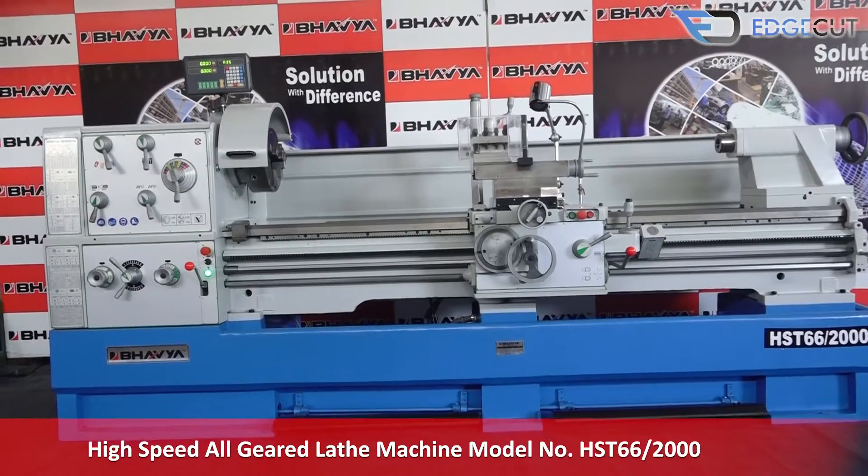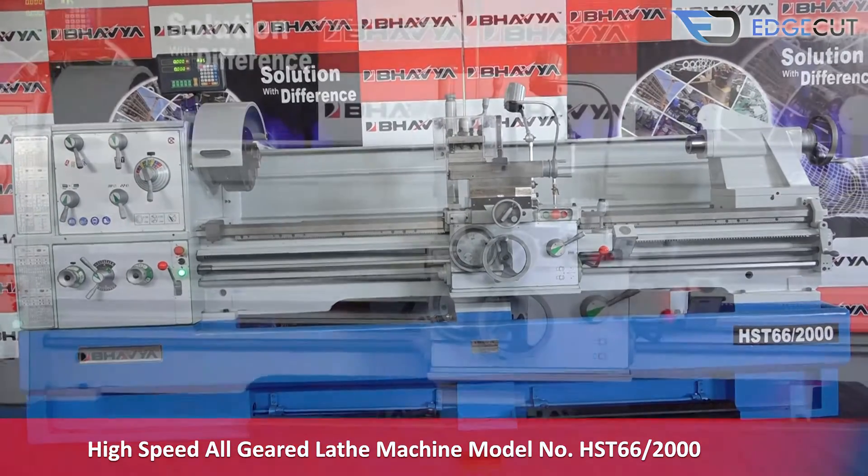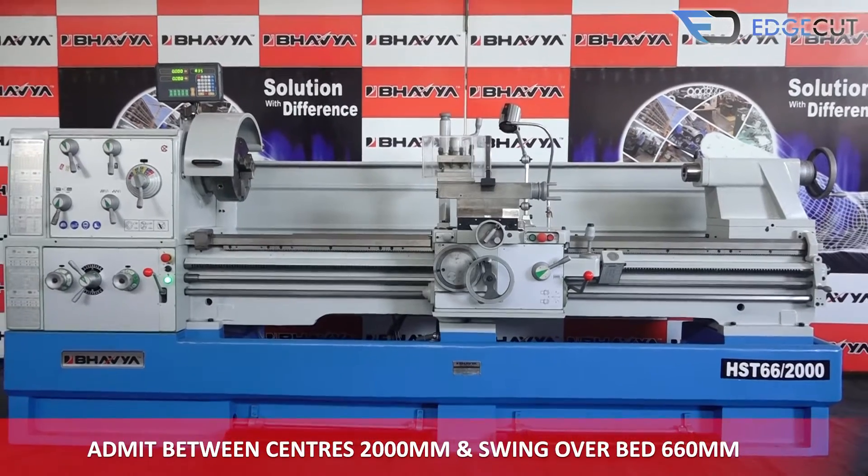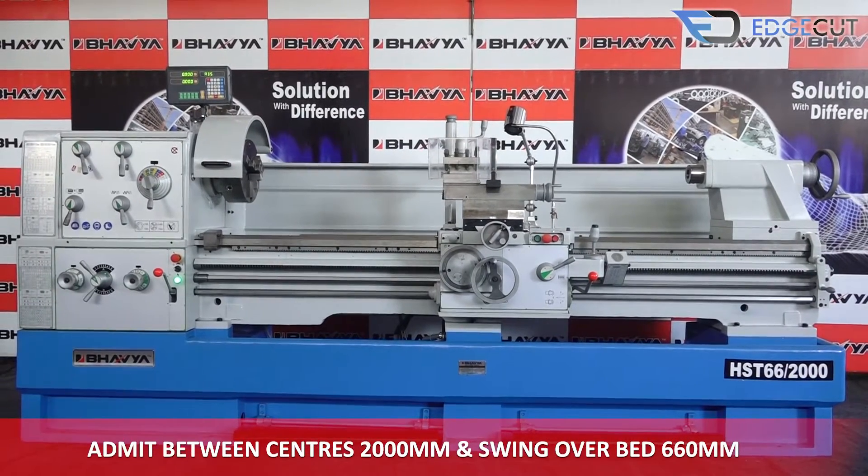High-speed all-geared lathe machine, model number HST66-2000, having distance between centers of 2000mm and swing over bed of 660mm.